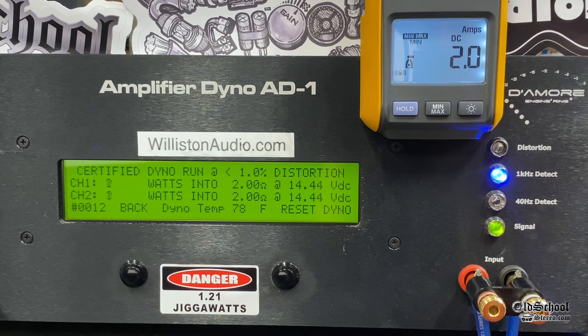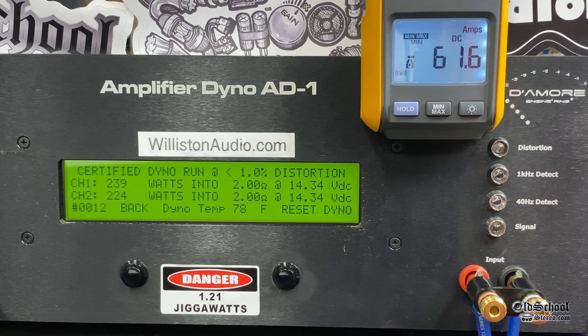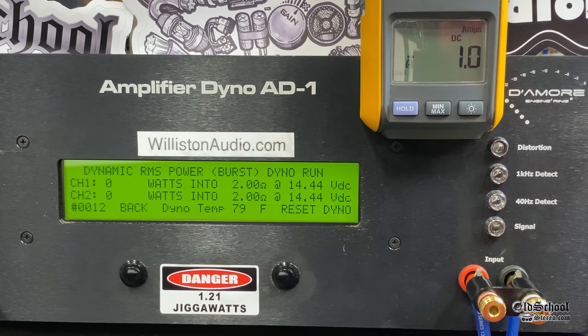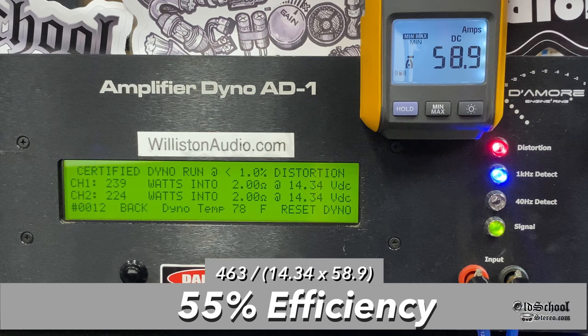At 2 ohms, rated 230 x2, certified at 1% THD we got 239 and 224 — right at rated power with 14.3V instead of 14.4V. Uncertified gave the same numbers, which some amps just do. Dynamically at 1 kHz we got 293, 297, and 285 — IHF 202 dynamic power. Efficiency is about 55%, consistent with a Class A/B amp. Despite the 'Class A' label on the amp, it is not Class A.